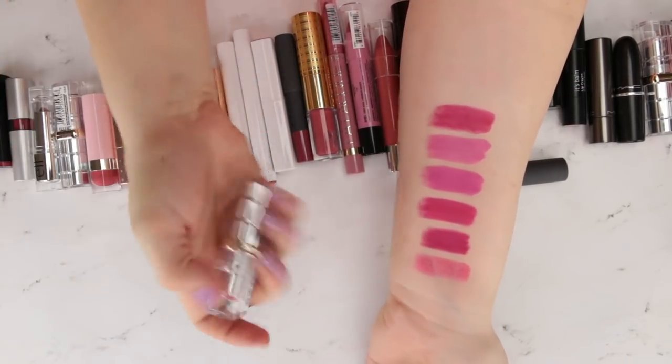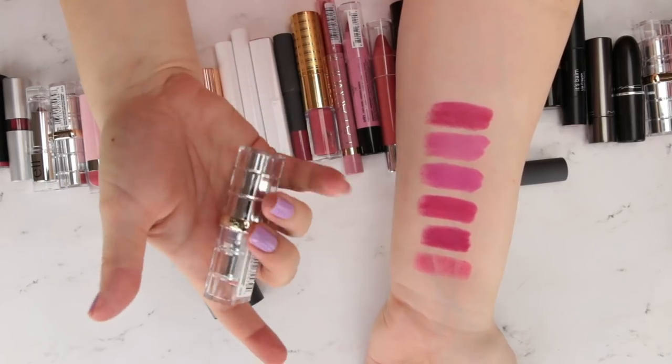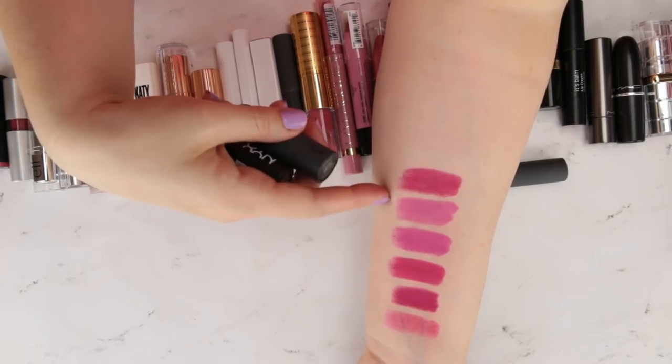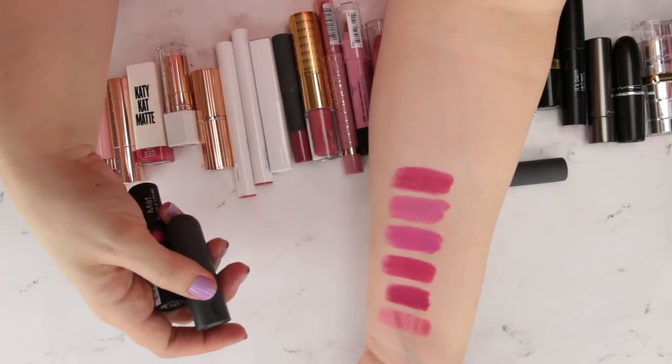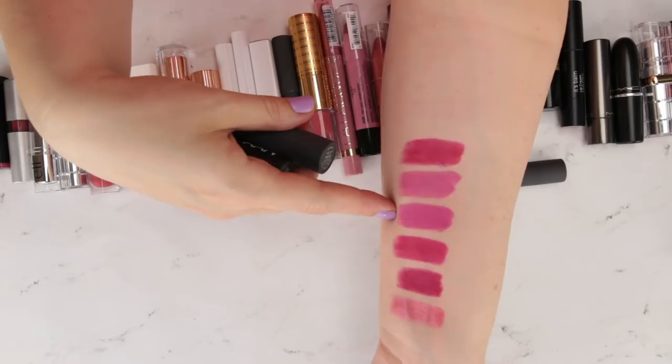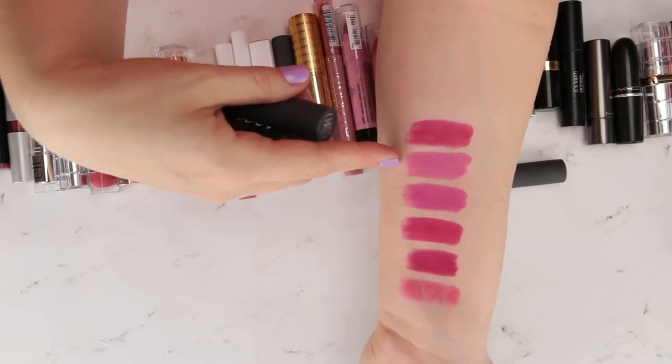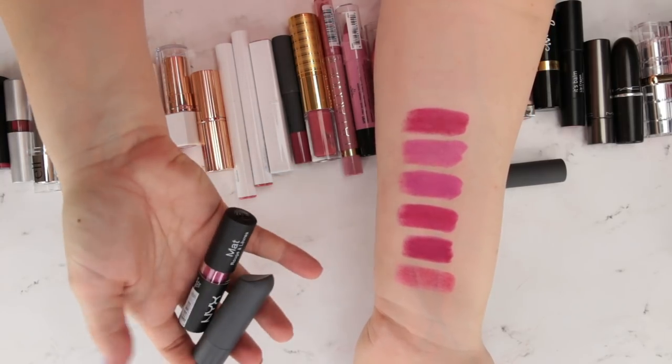I'm going to keep the Queen — I really enjoyed that shade and formula. I'm going to pass on the Matte X and the Fenty Beauty ones. I'm going to keep my L'Oreal one — I like the shine and that it's a little sheer. Now looking at the NYX and Bite shades — I feel like I need to keep one or the other, not both. The NYX is definitely brighter and more vivid, and the Bite is a little softer.